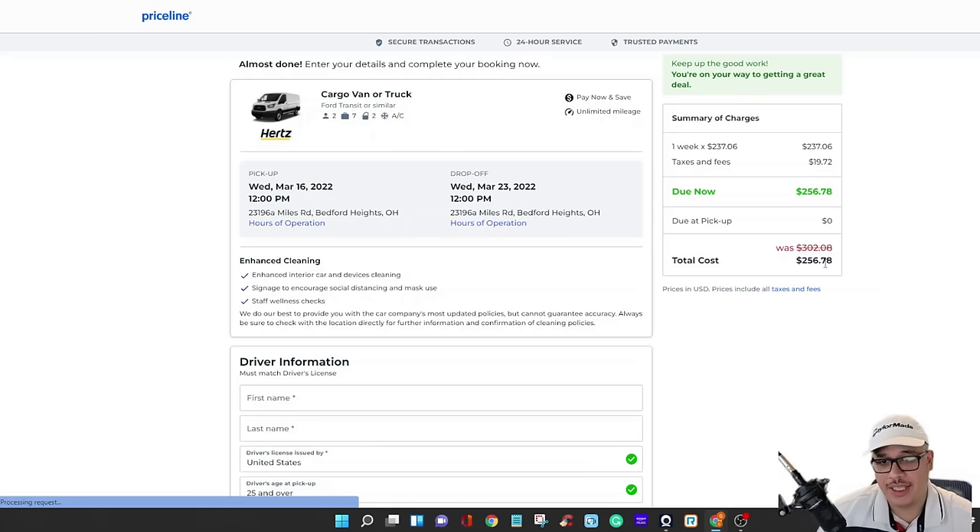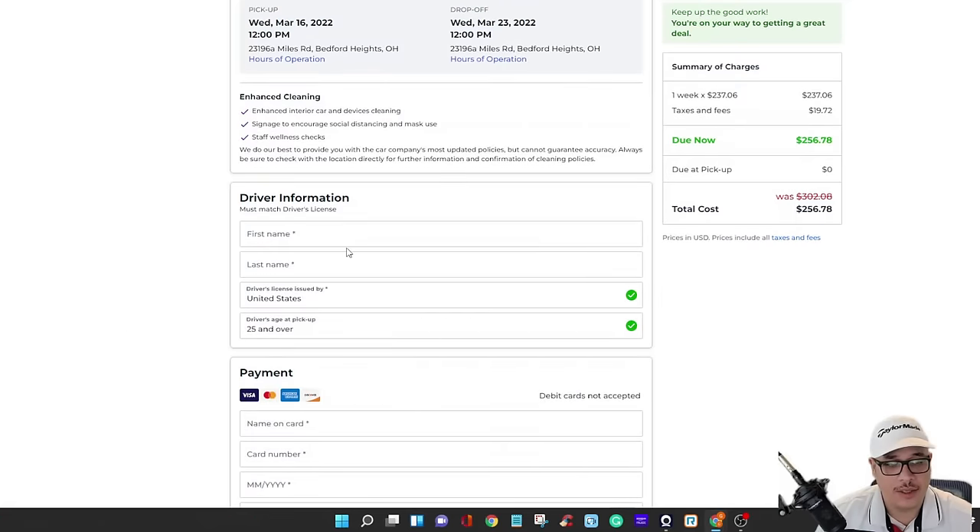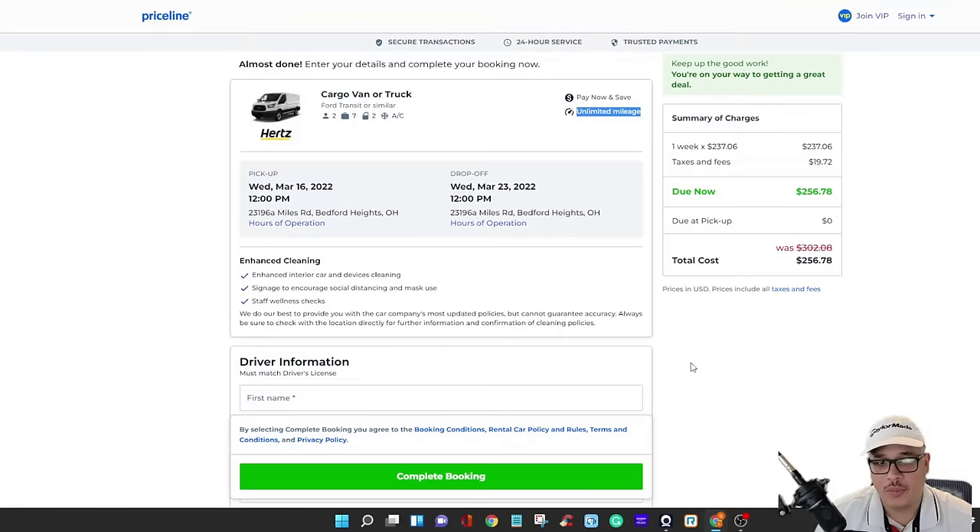The total is 256.78 — 237 for the truck for one week with unlimited mileage. You sign up, pay, and go pick it up on the day you scheduled. If you don't want to pay ahead you can still book it and pay 302 at the window, which is still about 40 bucks a day for unlimited miles. Make sure you go to Priceline for this — don't book from the regular rental site or you'll pay over a hundred dollars a day and it'll be hard to turn a good profit.